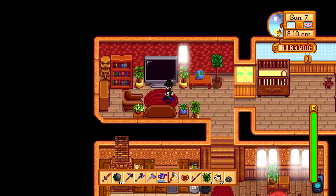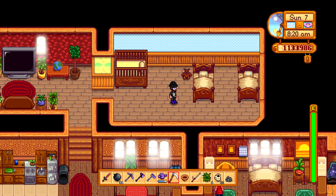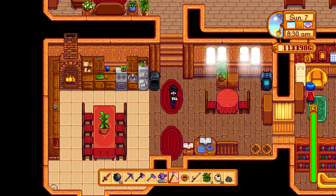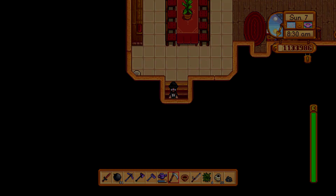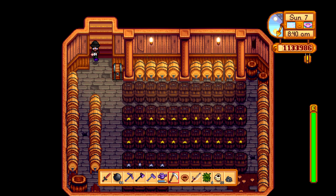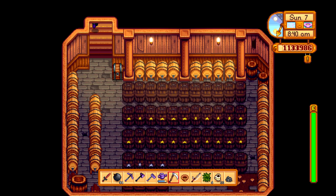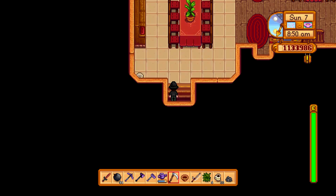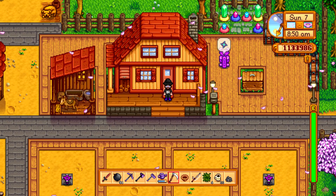Up here I've got my living room where we sit down and watch TV, and this is the kids' room — I haven't really decorated this yet. It's my kitchen with a big dining room table, fully upgraded house. And then of course downstairs is my cellar, which is loaded up with kegs and casks doing my ancient fruit wine to iridium quality and making me lots of money. The ancient fruit has about 18 days left; I haven't been to my greenhouse for a couple of days, so I'll just check on that.